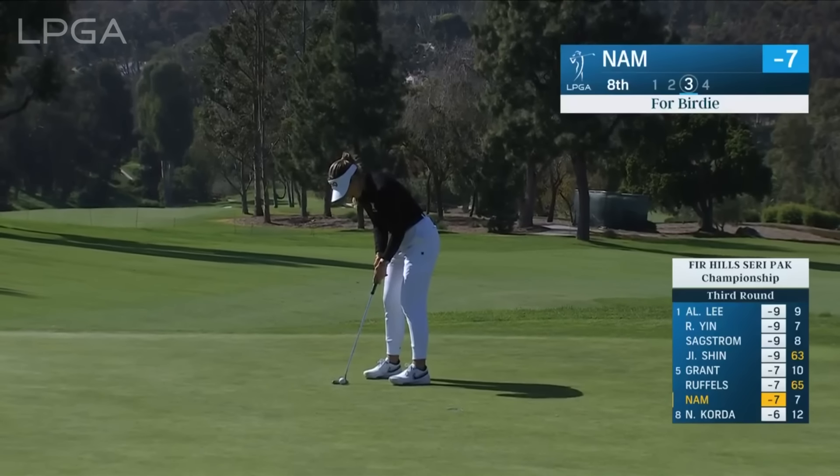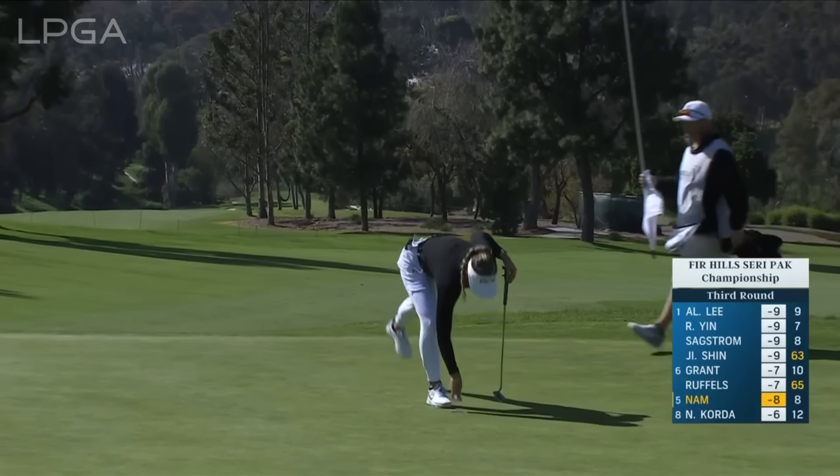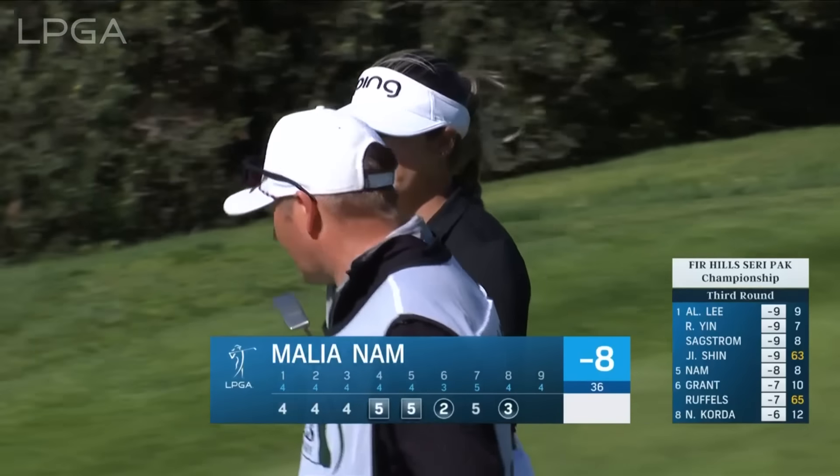Here's Malia Nam for birdie at eight. Really nice comeback — she made a double bogey yesterday. It was the first green she had missed in regulation, but she really fought back.